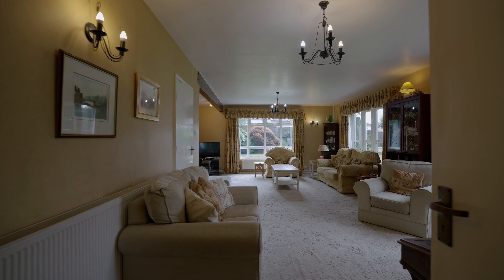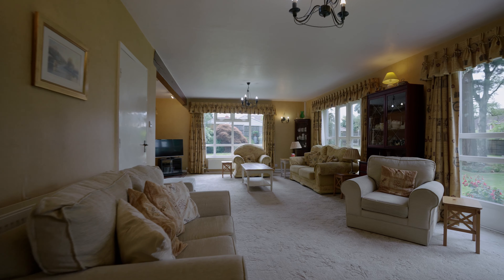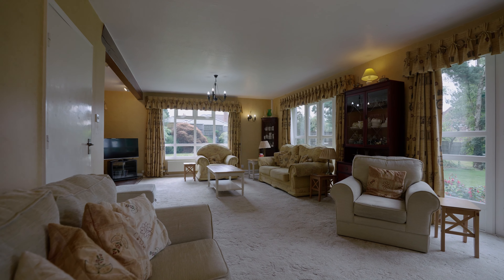This main reception room has large dual aspect windows, giving the best of the views over the beautiful large garden.